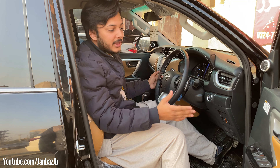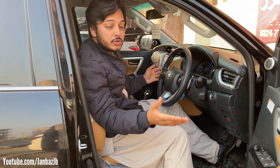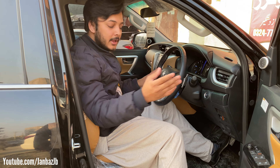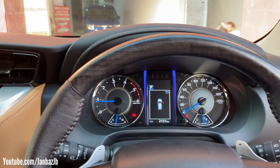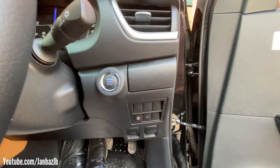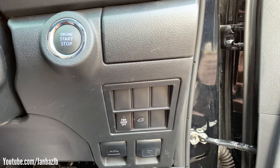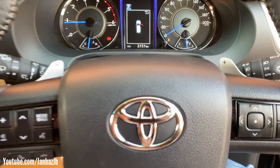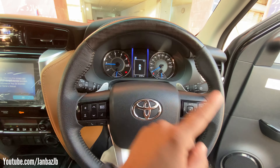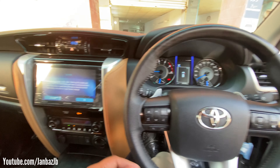I will share details about the interior, which has a lot of changes compared to the 2.7 Petrol basic Fortuner. First, you get push start in this car. You also get an auto trunk with a power switch so you can open the trunk remotely. The steering wheel is the same as the 2.7 Petrol basic variant.